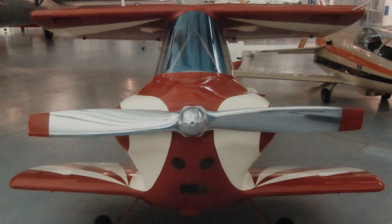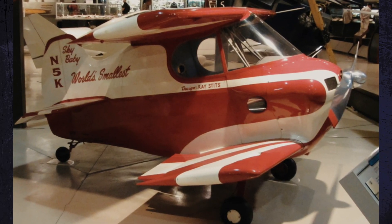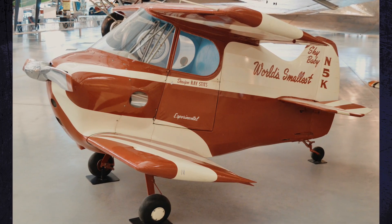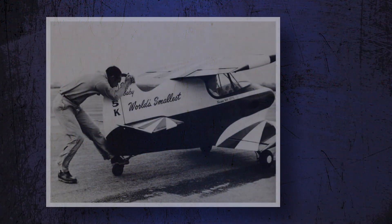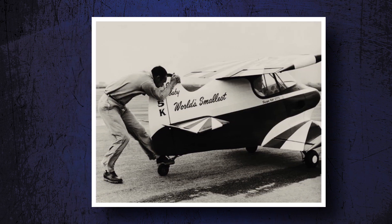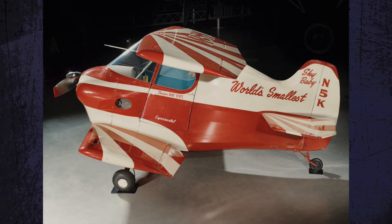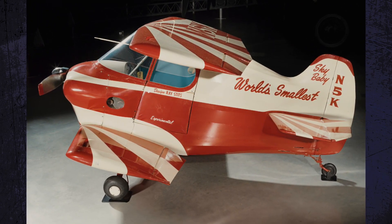The Sky Baby has a wingspan of 2 meters and is 3 meters long with conventional landing gear. The fuselage is constructed of welded steel tubing with aircraft fabric covering. It's a two-bay biplane, meaning it has double wings. The upper wing houses the flaps, while the lower wing houses the ailerons. Most aircraft use a flat firewall between the engine and the pilot's feet, but the Sky Baby is configured with the pilot sitting with the engine close to his lap.